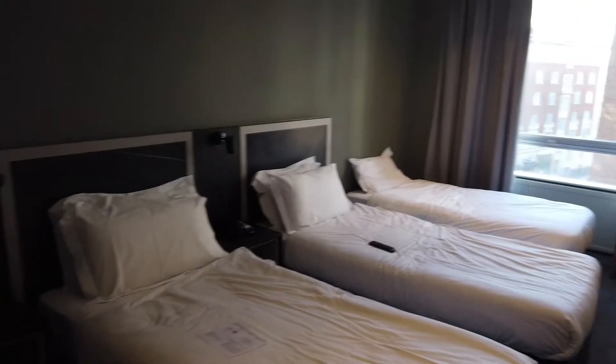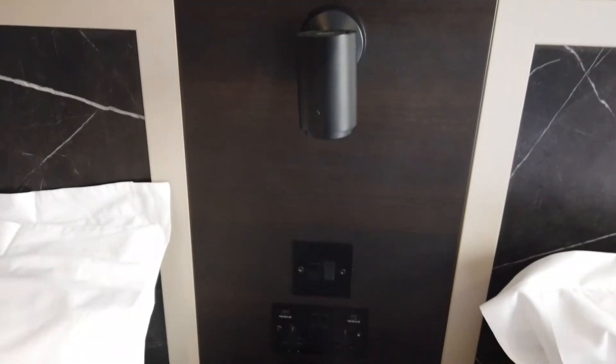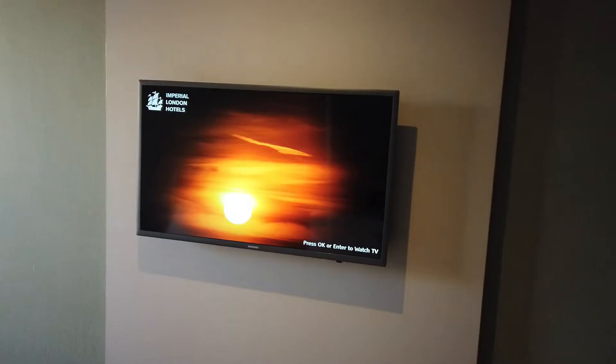We stayed in the family room which had four single beds, lights and switches and USB ports, a telephone and a TV.